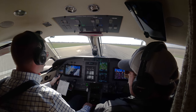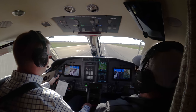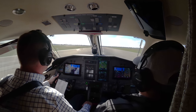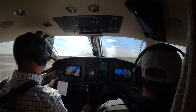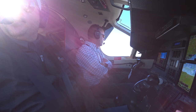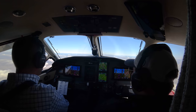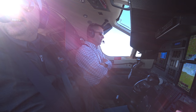Airspeed alive, 60, 80. Gosh, that thing gets up. Closest thing to an airliner, man. Not very good airline service between Columbus, Indiana and Wapakoneta, Ohio.